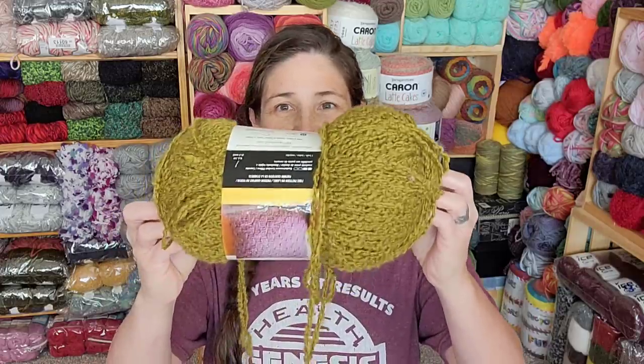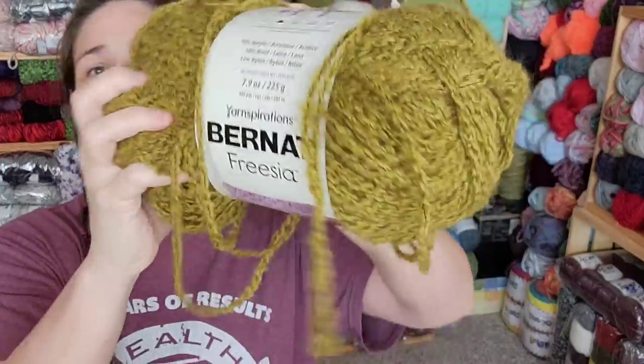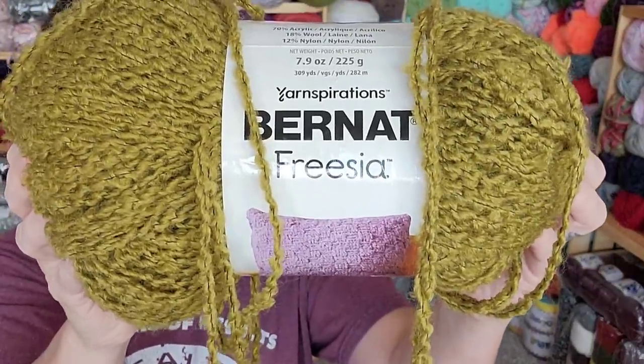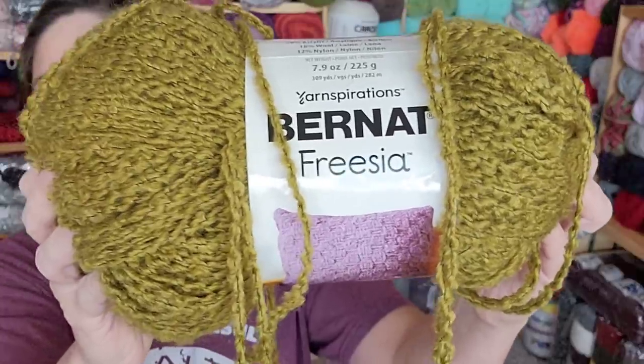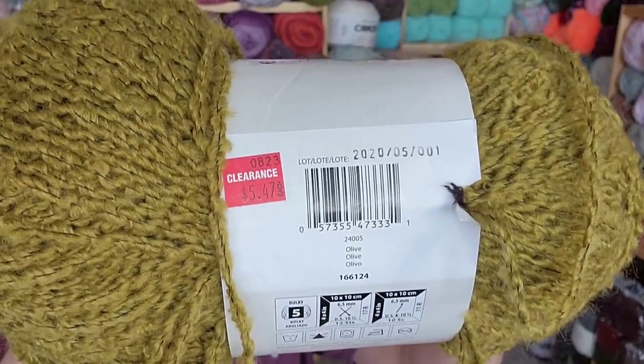Number one! It's in slight disarray, but that's okay. Because a good find is a good find. This is Bernat Freesia. The colorway is Olive. It was only $5.47 on clearance, which I know doesn't seem like a great price. But Joann's prices are a little bit higher than they should be.